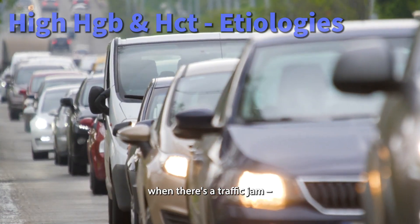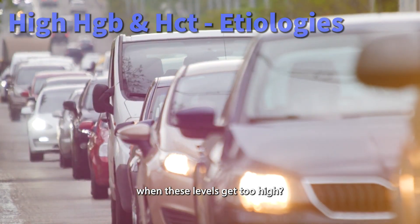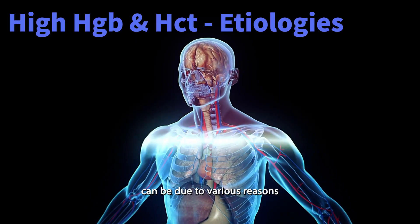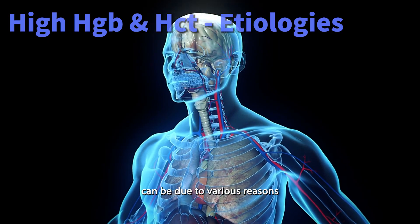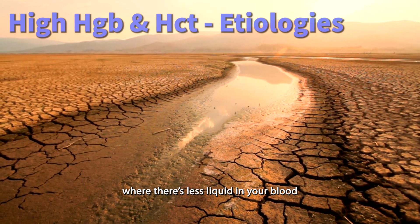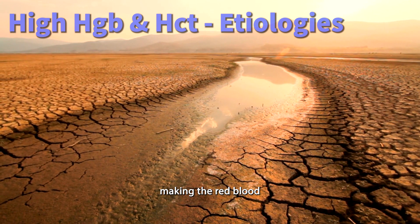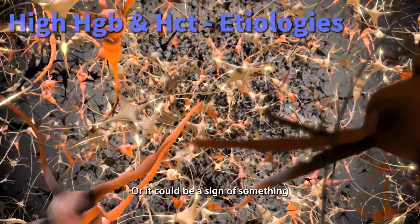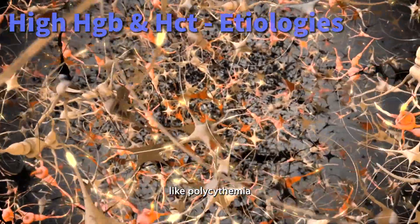But what happens when there's a traffic jam — when these levels get too high? In adults, high hemoglobin and hematocrit levels can be due to various reasons. It could be something as simple as dehydration, where there's less liquid in your blood making the red blood cells more concentrated, or it could be a sign of something more complex like polycythemia.